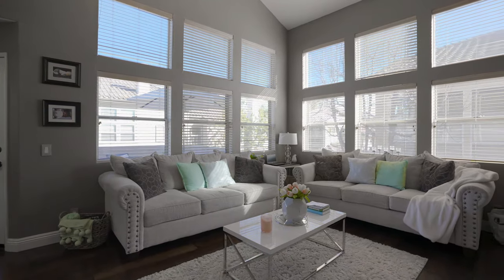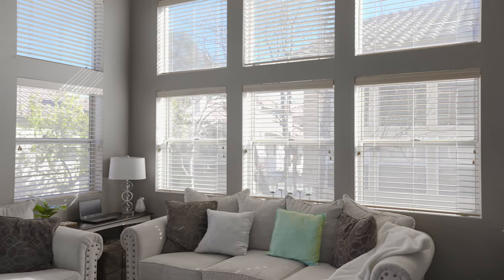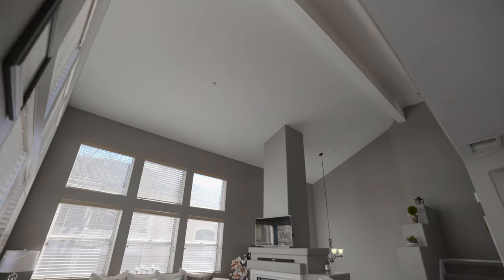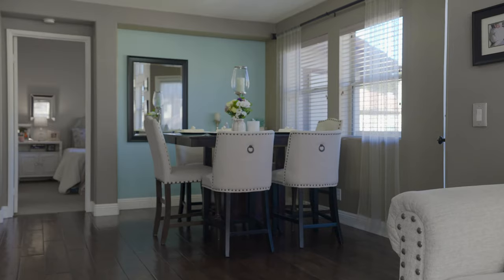This home features a beautiful open living space with tons of windows and natural light streaming in, vaulted ceilings, and a cozy little dining area, and I love the fireplace.